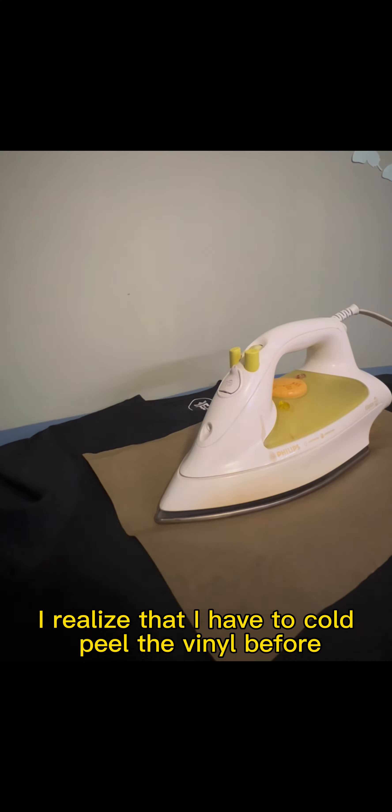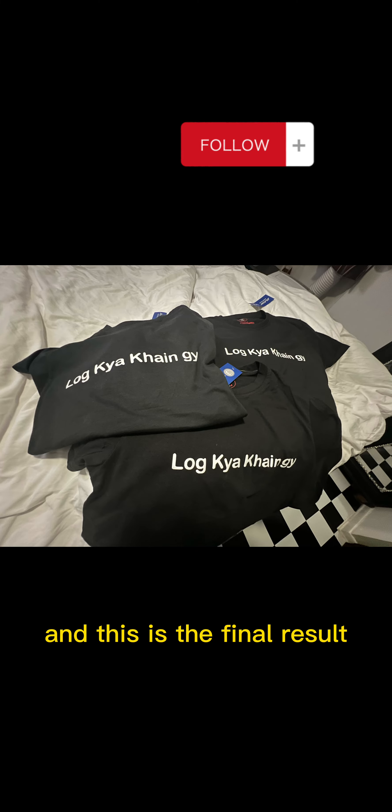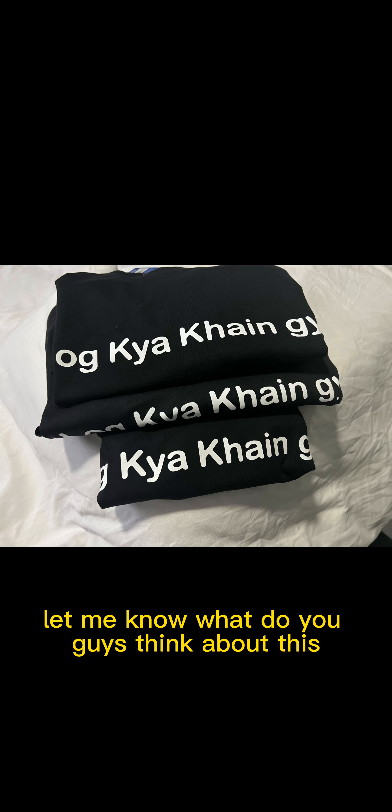Before, when I worked with other materials, you can hot peel, but for this material I have to cold peel. As you can see, I am peeling the vinyl, and all these shirts are done. This is the final result — let me know what you guys think about this.